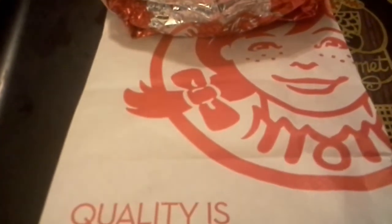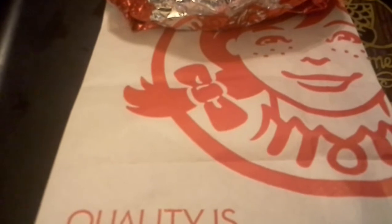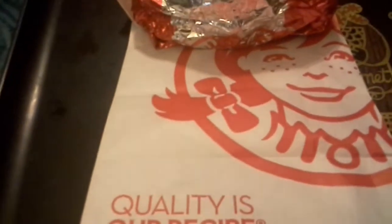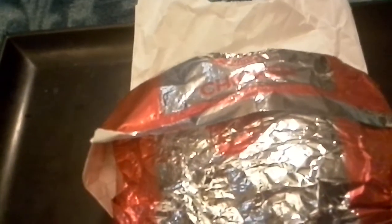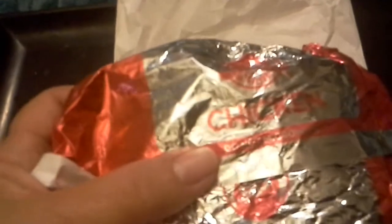Hey everybody, Jane Smith back. According to Wendy's, quality is their recipe — we shall see what we have today. It's apparently a revamping of their grilled chicken sandwich. Some of the other places have done it. I remember I did one from Carl's Jr. that I liked quite a bit, and some years back I believe McDonald's revamped their grilled chicken, and now it's Wendy's turn. Let's see how that turns out.